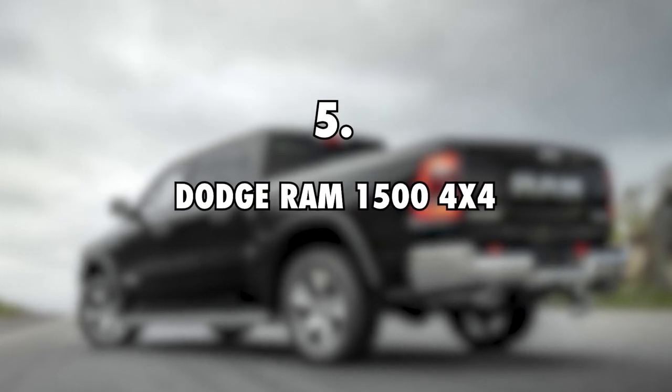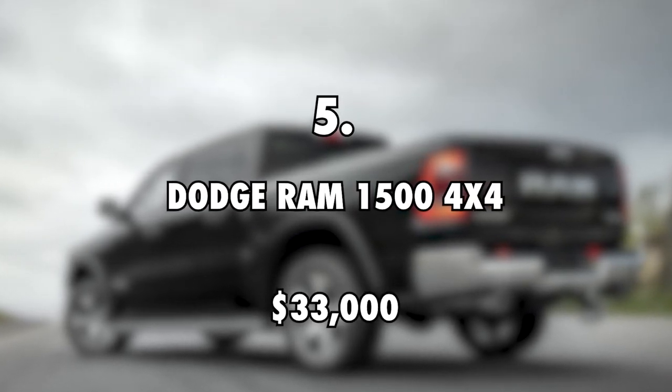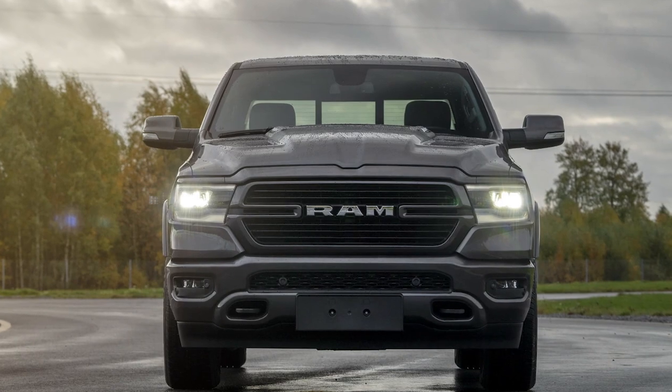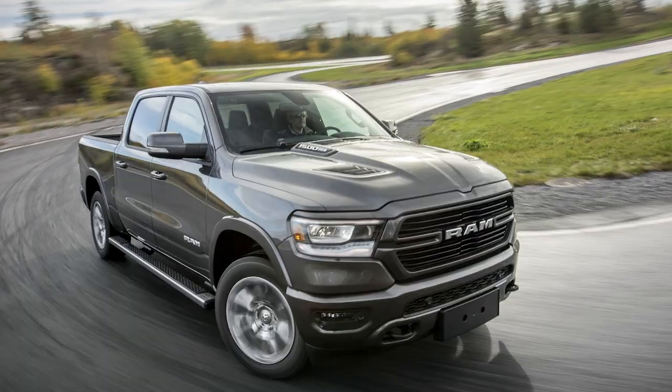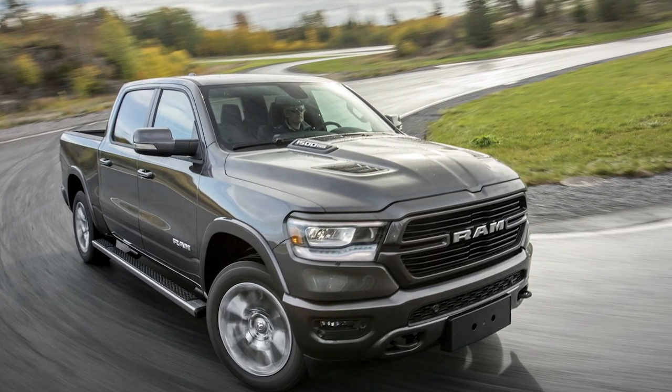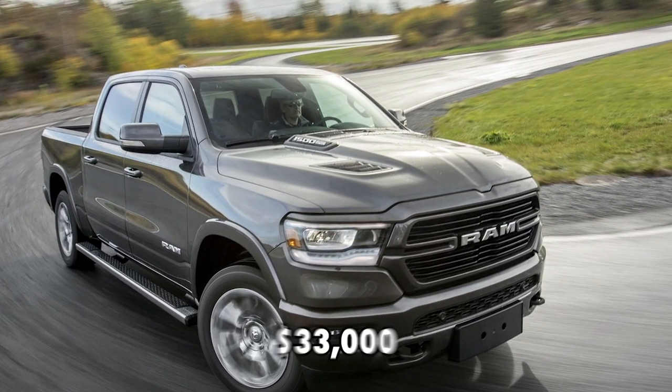Dodge Ram 1500 4x4, $33,000. Seeing as Sean James mostly lives in regions with heavy snow, he depends on his Dodge Ram 1500 4x4 to get about. This machine is very powerful and costs a total of $33,000. Thanks for watching!